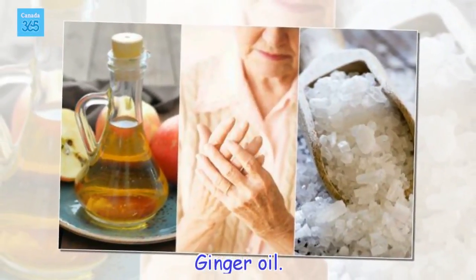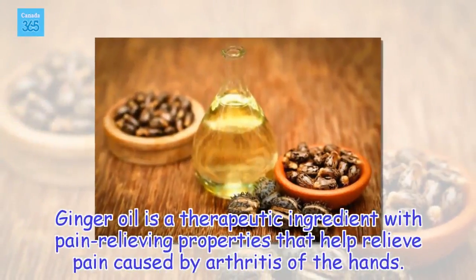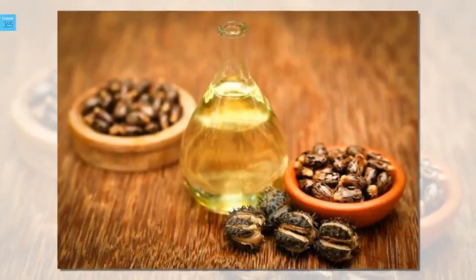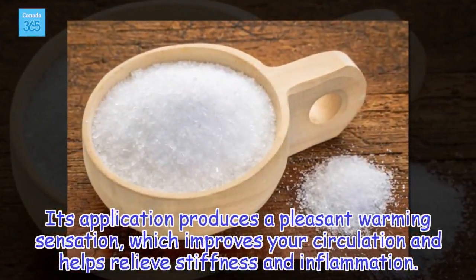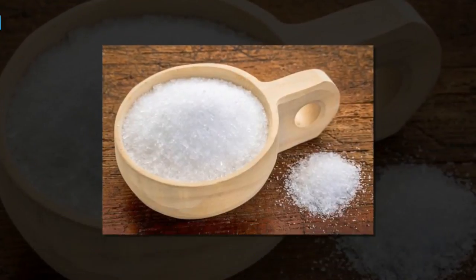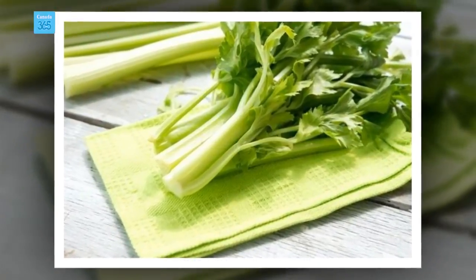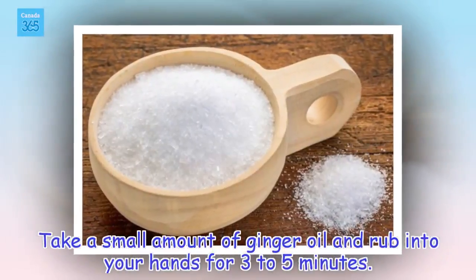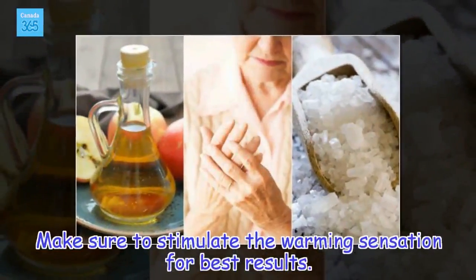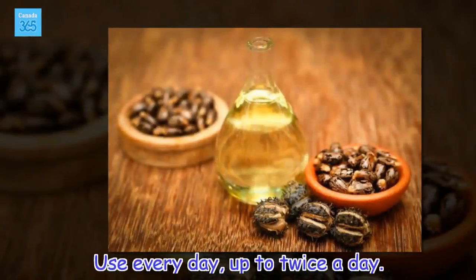Ginger oil. Ginger oil is a therapeutic ingredient with pain-relieving properties that help relieve pain caused by arthritis of the hands. Its application produces a pleasant warming sensation, which improves your circulation and helps relieve stiffness and inflammation. Take a small amount of ginger oil and rub into your hands for three to five minutes. Make sure to stimulate the warming sensation for best results. Use every day, up to twice a day.